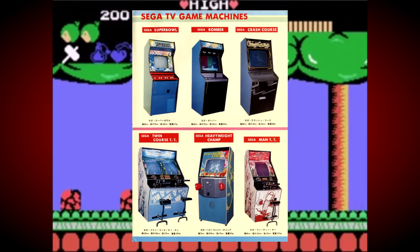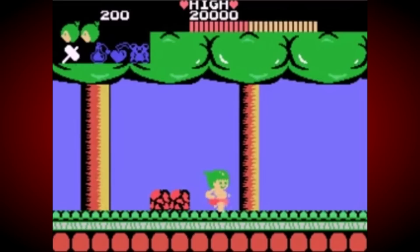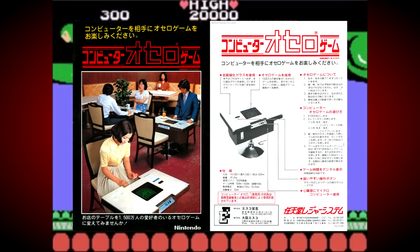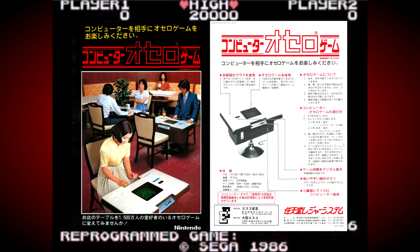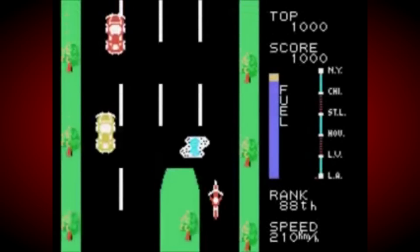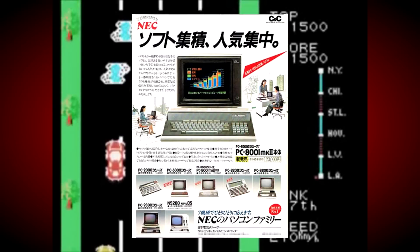But not long after the development of the new Sega console started, they learned of two things. Firstly, that big arcade rivals Nintendo were planning a home console of their very own, and they also witnessed the rise of new low-cost home micros like the Commodore VIC-20, Atari 400, and in their homeland particularly, the NEC PC-88.